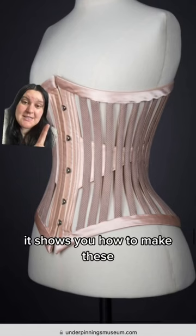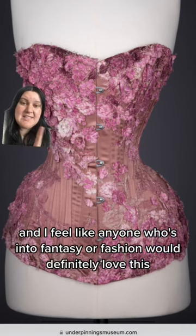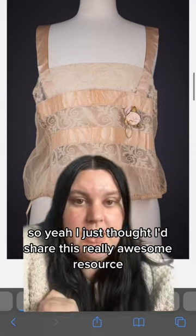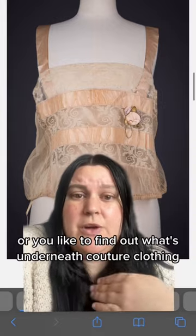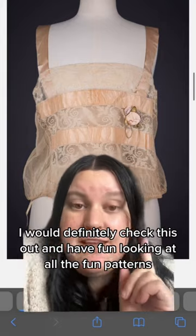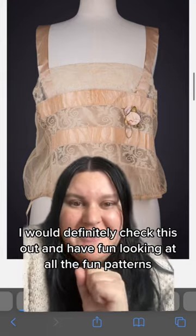It shows you how to make these, and I feel like anyone who's into fantasy or fashion would definitely love this. So I just thought I'd share this really awesome resource — if you're into historical costuming or you like to find out what's underneath couture clothing, I would definitely check this out and have fun looking at all the fun patterns, because I love them.